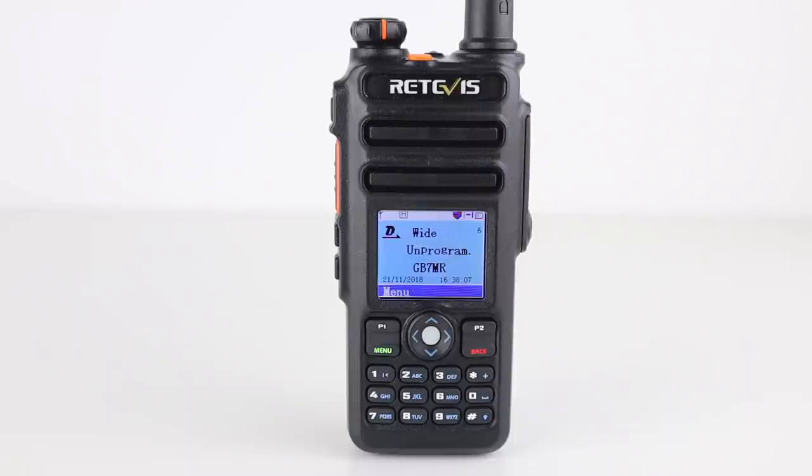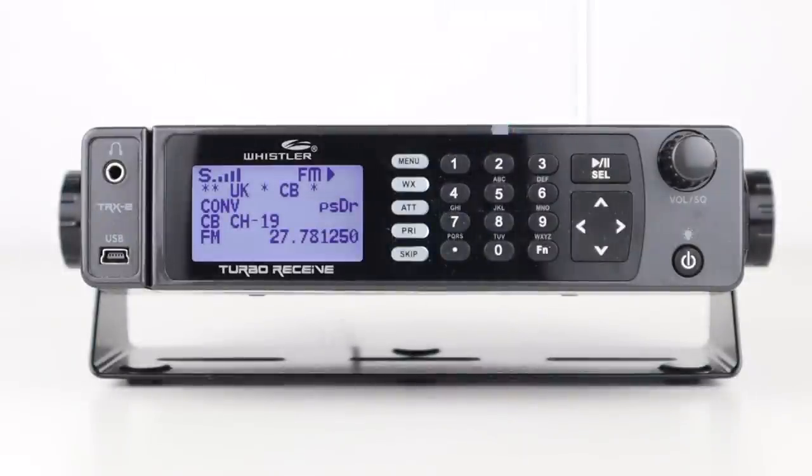DMR is more popular for many applications than analogue systems nowadays, and is used by traffic wardens, security, shopwatch systems, and events, to name just a few. One repeater can handle many users simultaneously on the same frequency, which allows for much better spectrum efficiency.